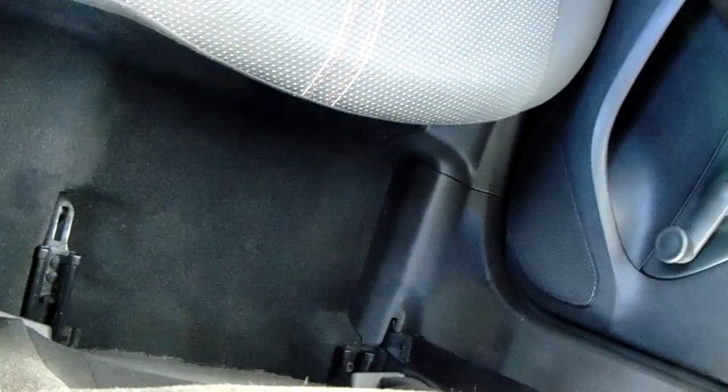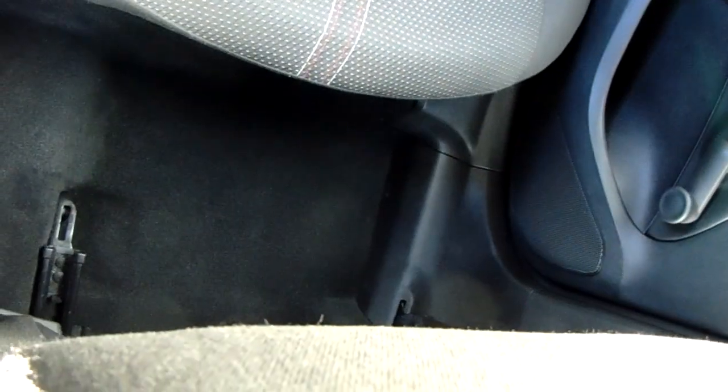Moving on to the seats in this Vauxhall Corsa, finished mostly in black cloth. That same design is mirrored in those back seats. There's a good amount of leg space throughout the car as well, ensuring comfort.